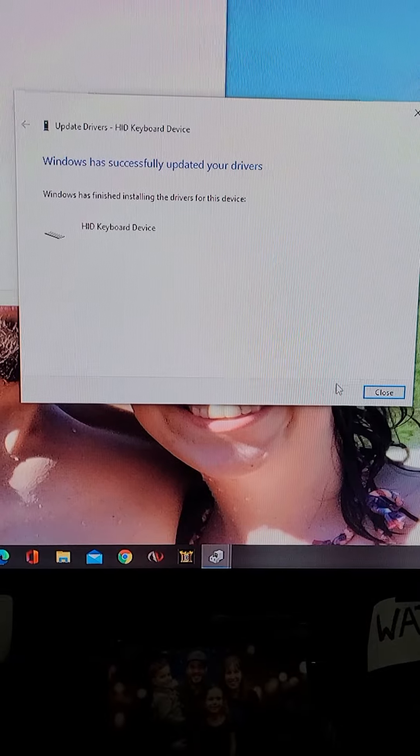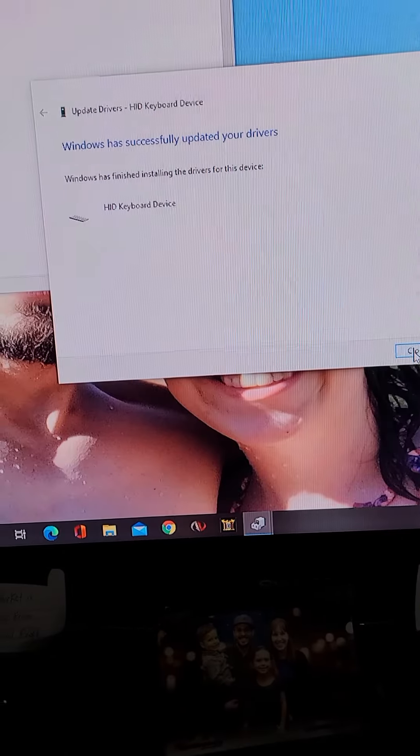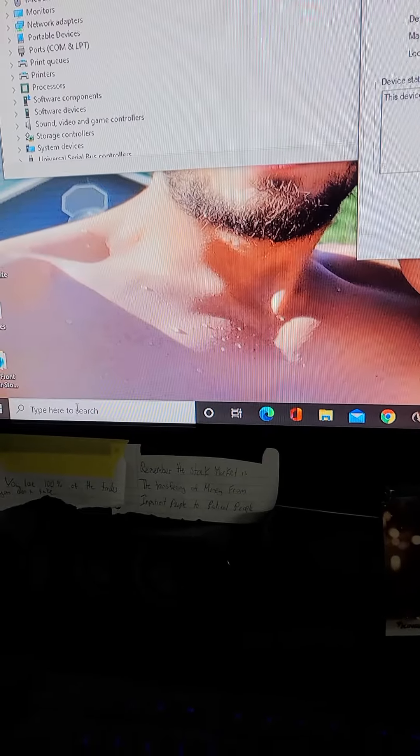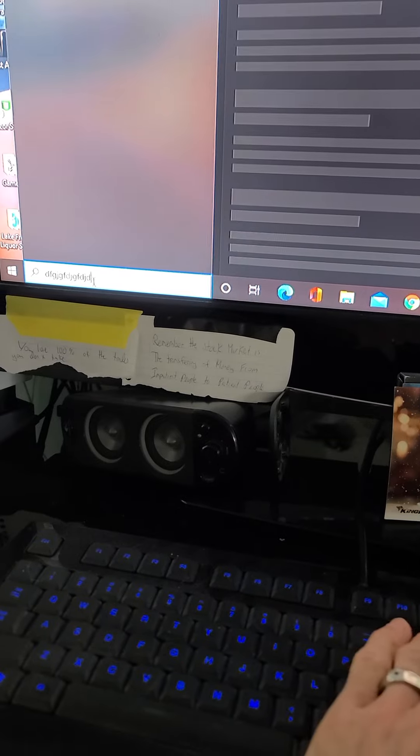That will install. As you can see, it's setting up my device. Now I can go down to the search here, and voila, keyboard works.